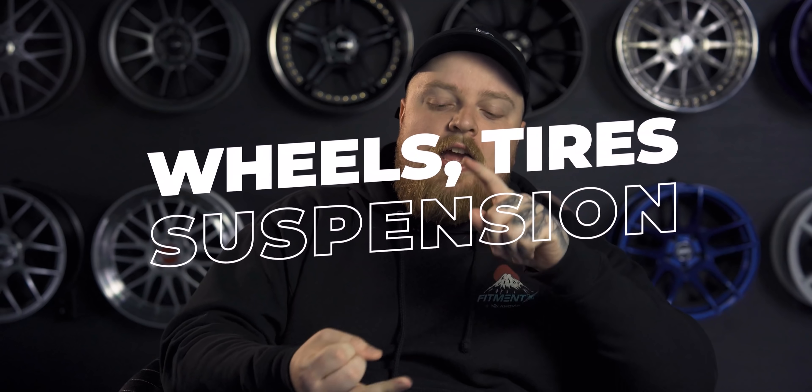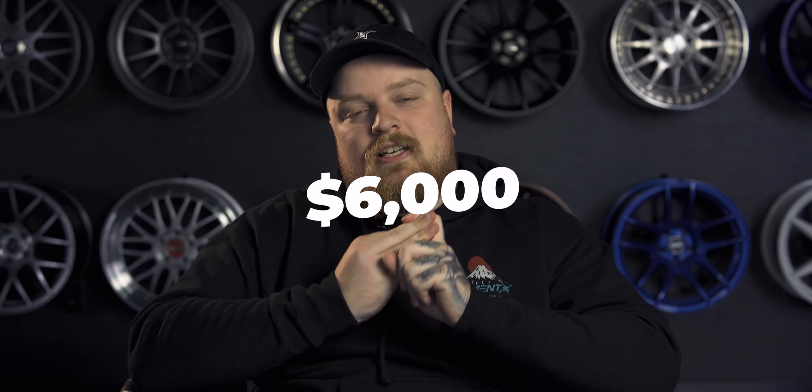Welcome back to another episode of Gallery Games. We got some newbies on and some returning champs. Brent and Steve keep winning week over week. If this is your first time tuning in, the rules are pretty simple — multiple teams go through the gallery and find wheels, tires, and suspension this episode for under $6,000.